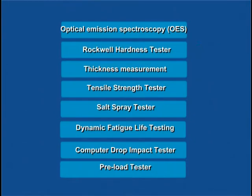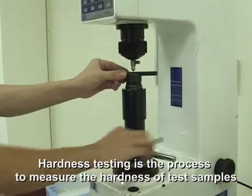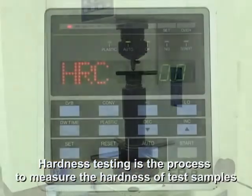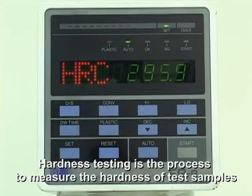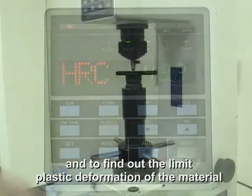Rockwell Hardness Tester. Hardness testing is the process to measure the hardness of the test samples and to find out the limit of plastic deformation of the material.